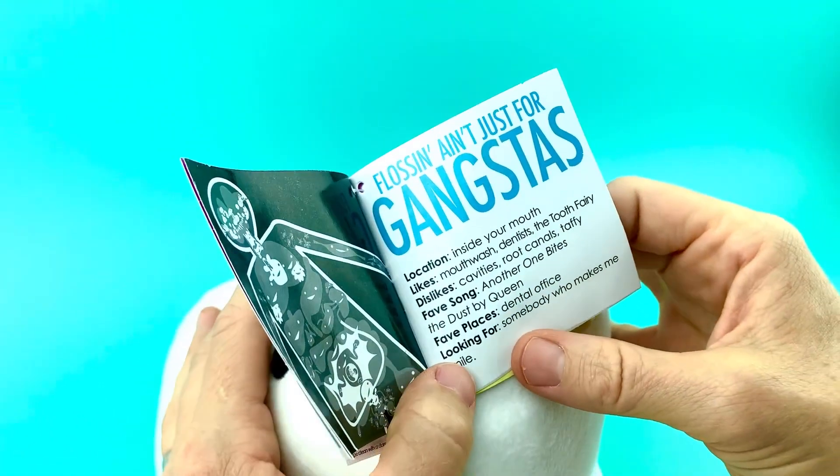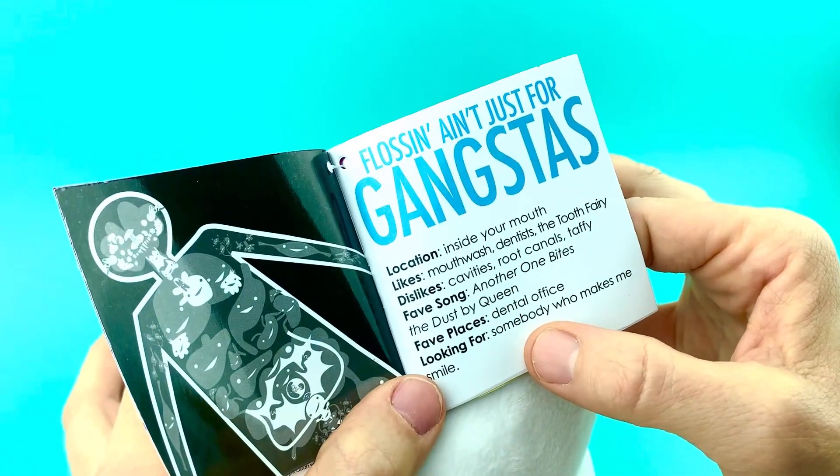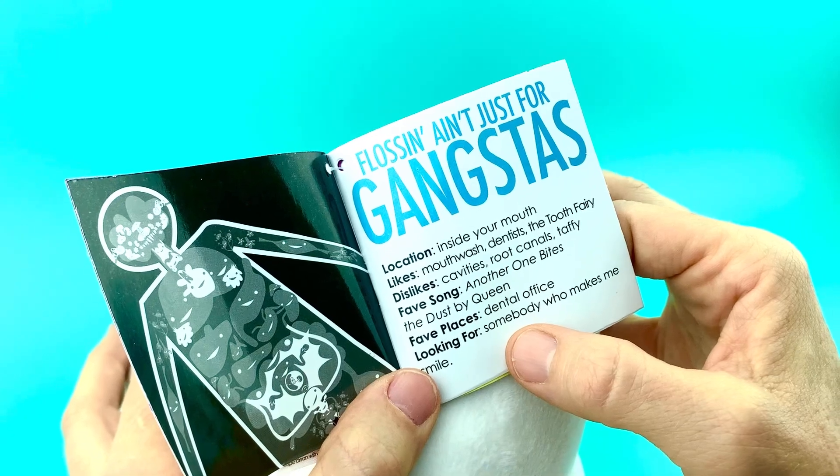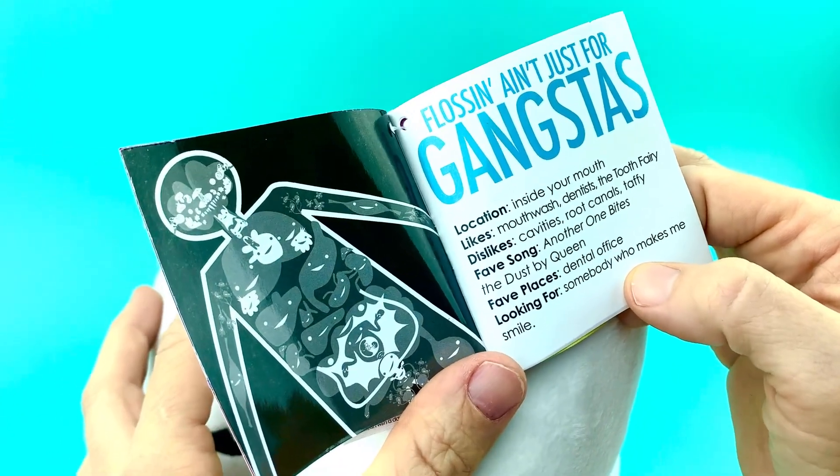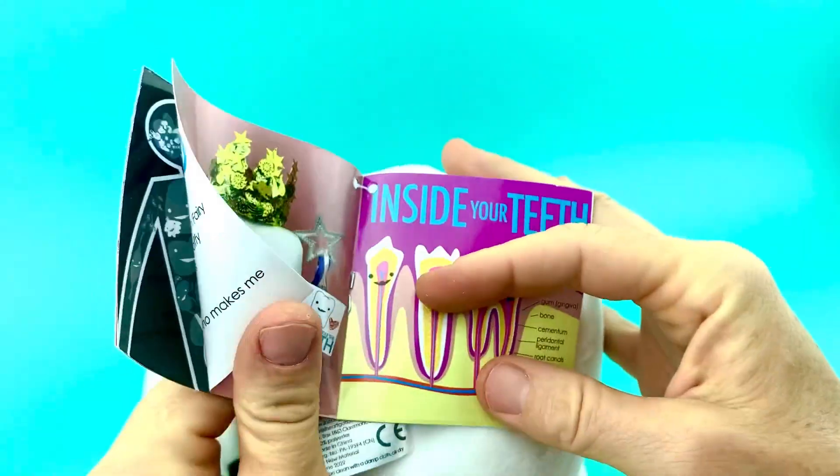Vitals just for gangsters. Location: teeth are inside your mouth — they like mouthwash. Dent is the tooth fairy. Dislikes: cavities, root canals, taffy. Favorite song: Another One Bites the Dust by Queen. Favorite place: the dentist's office. Looking for somebody who makes me smile.